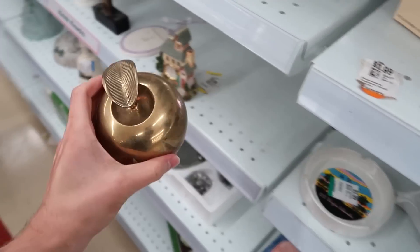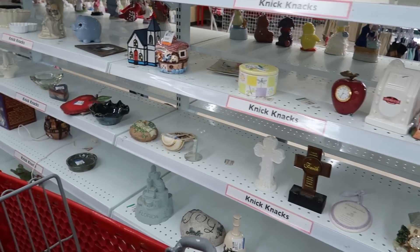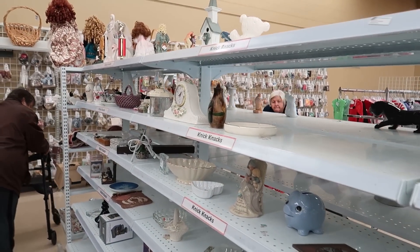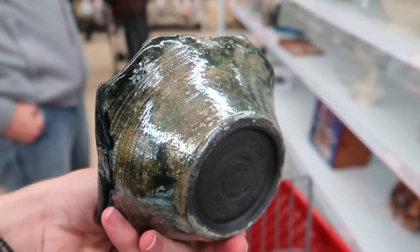Oh, a brass apple! Do we want a brass apple? Do you want a brass apple? I think I should get it — it's pretty. It's five dollars. Everything's so expensive in my cart.